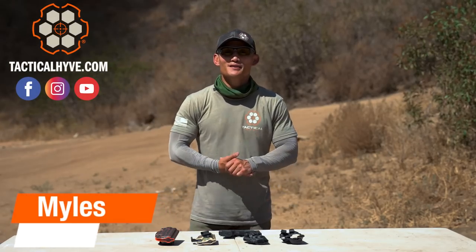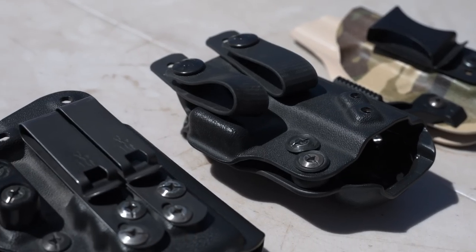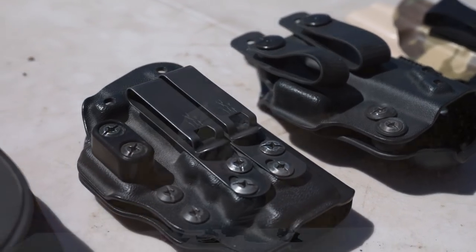Hey, Miles here at Tactile Hive. If you're a concealed carrier and you're looking for a new holster, this video is going to share 12 things you should consider if you're about to buy a new concealed carry holster. So if you're interested, stay tuned.